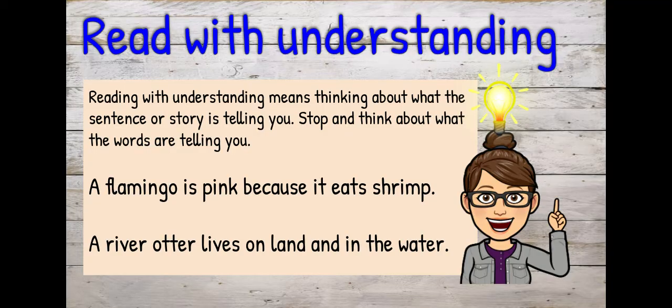We want to read with understanding. Reading with understanding means thinking about what the sentence or story is telling you. Stop and think about what the words are telling you. The first sentence says: a flamingo is pink because it eats shrimp — I didn't know that! The next sentence says: a river otter lives on land and in the water. So stop at the period and think about what you just read.